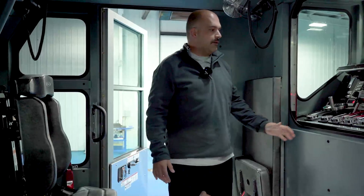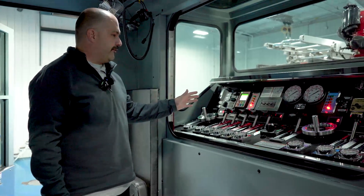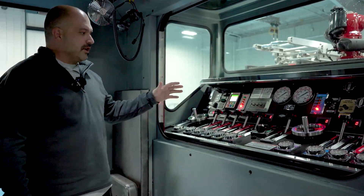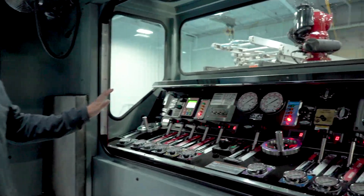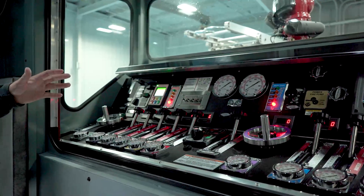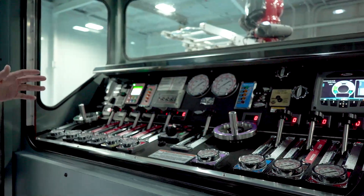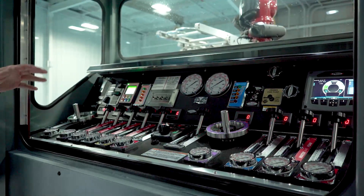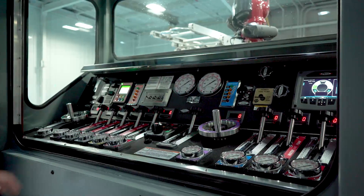Up here with our pump panel we did something a little bit different — we have flow meters for all of our discharge ports, so it allows us to have a very accurate idea of what we're producing. We're building all of our engines and towers this way, mostly because we do a lot of relay pumping to our towers and other engines, and this gives us a really accurate measure of our flow.